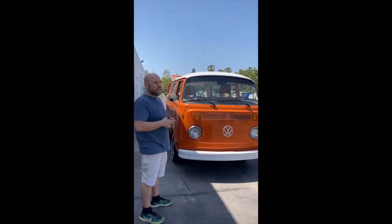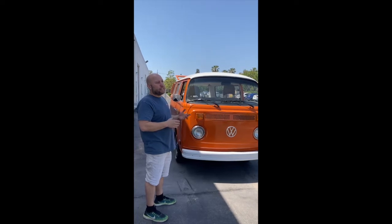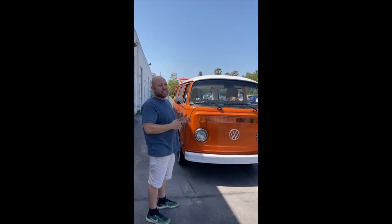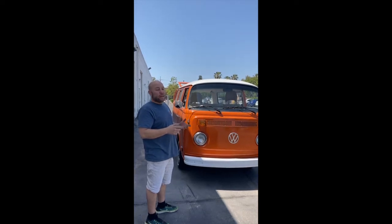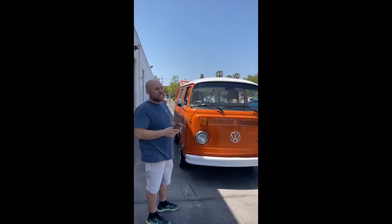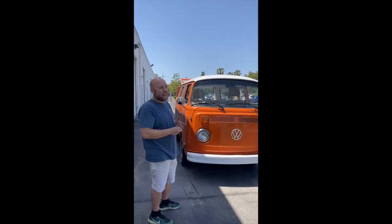I contacted the guy and asked him a few questions, like does he have the title. It obviously didn't run in the photos, so I asked him how long ago it was running, and he said it's been a couple of years. I asked about the title and when it was last running.